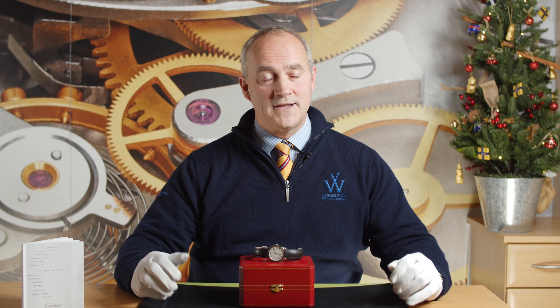Hello and welcome to Edinburgh Watch Company, another one of our watch reviews. My name is Jonathan and on today's video I'm going to talk to you about this lovely Cartier watch that we have here in stock. You can find out more about this watch by visiting our website at edinburghwatchcompany.co.uk. There you'll find photographs, specification, pricing, but if there's anything else you'd like to know then please just give me a call directly.